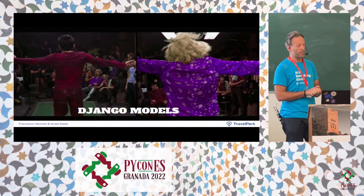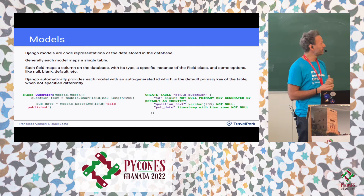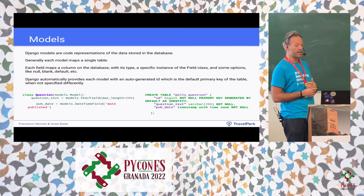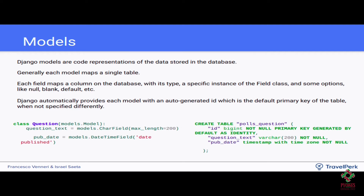What are migrations? First, let's talk about models. Models are basically what Django provides to model the schema in the database — a representation in code of the tables you want to create. You can define the same constraints and options that you'd define at the database level, but in Python. A basic model can have two fields, like question text and a date, and when mapped to SQL DDL, Django by default also provides an ID as an auto-increment field.